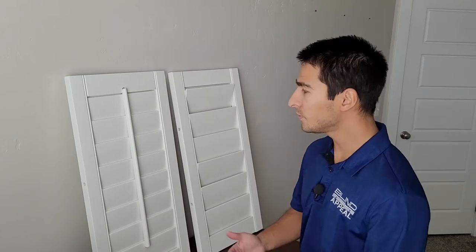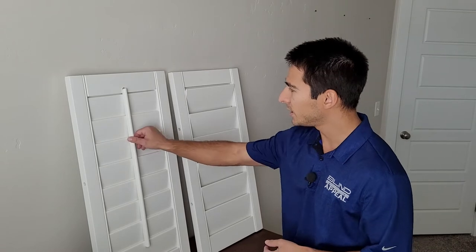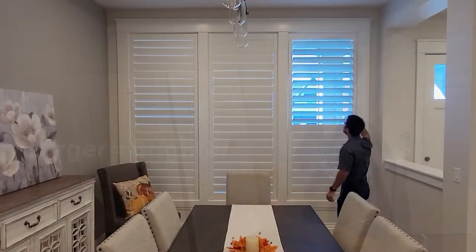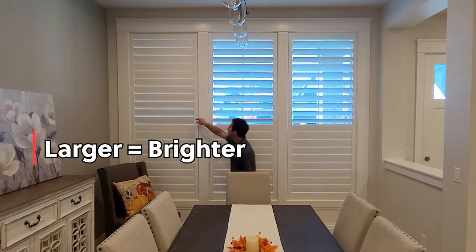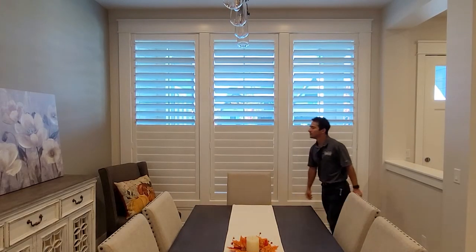The second option is louver size. Louver sizes come in two and a half, three and a half, and four and a half inches. The left side shows a three and a half inch louver, the right side is four and a half inches. The larger the louver is, the more light is able to penetrate through when you open them up. The smaller it is, the less light, because there's more material in the way.